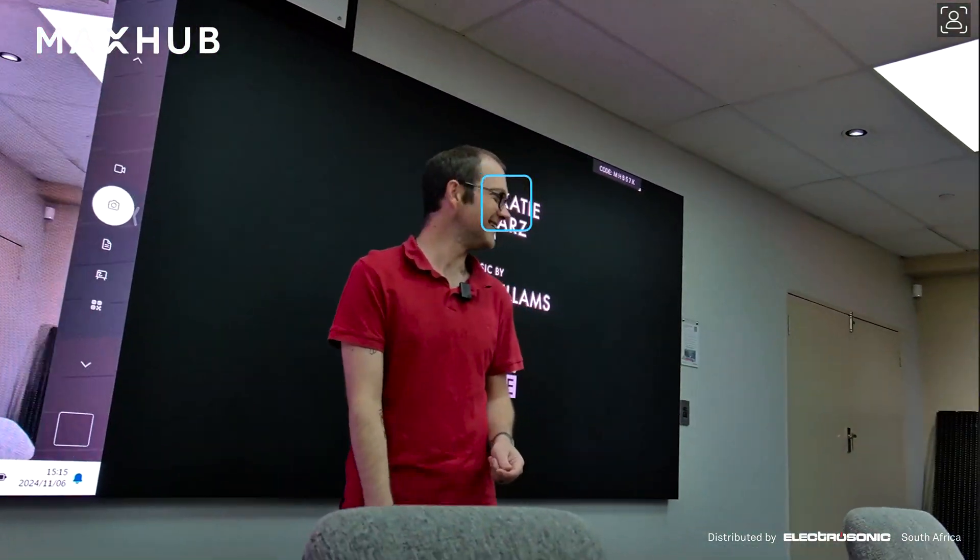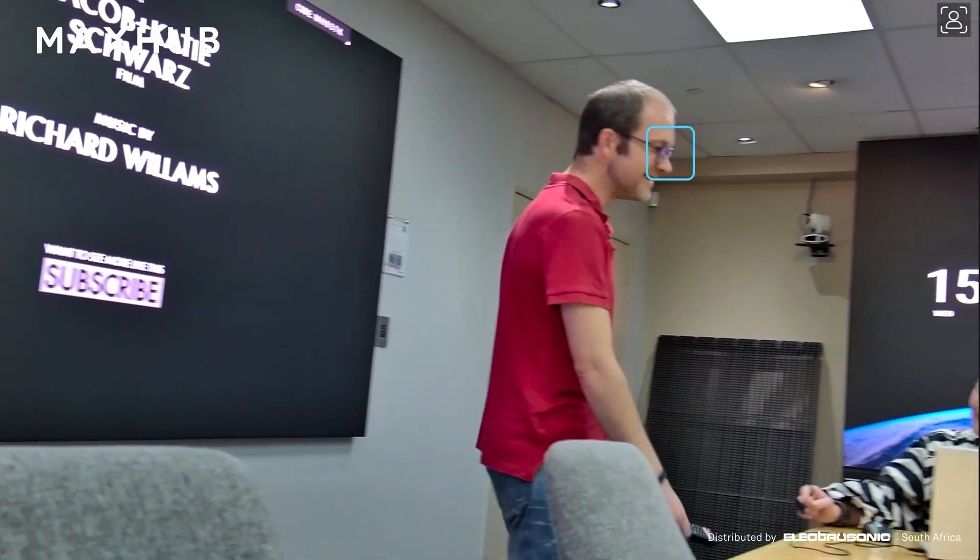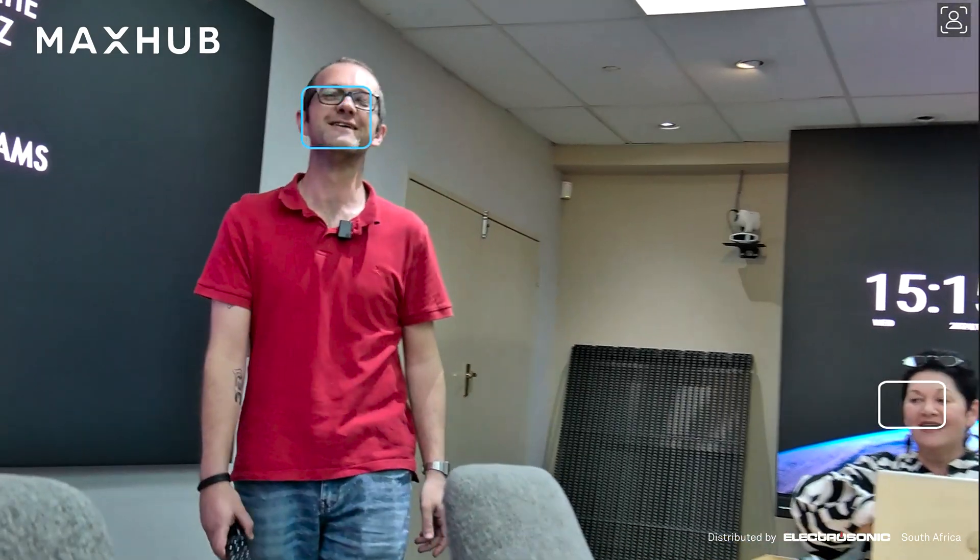You can run a full presenter tracking solution in a boardroom but also in an auditorium setting. The nice thing is it is a setting from the remote, so you don't necessarily need to have the camera plugged into a Teams Room solution, even though the camera is Teams Room approved.